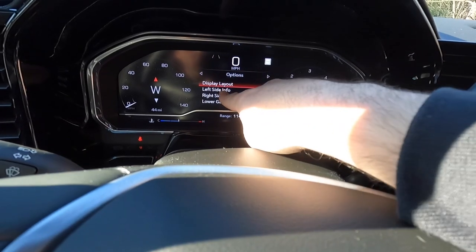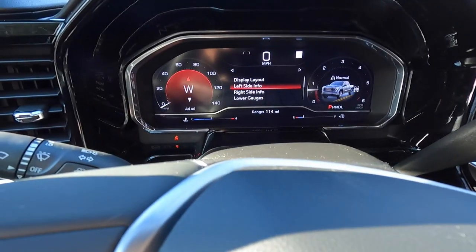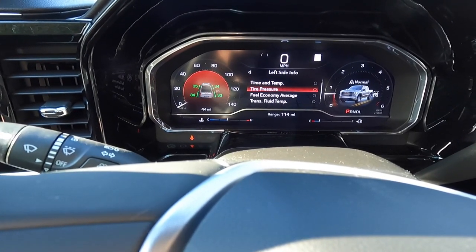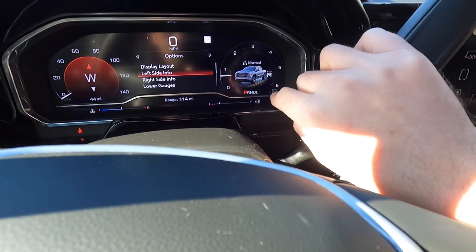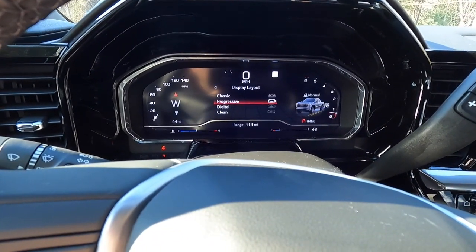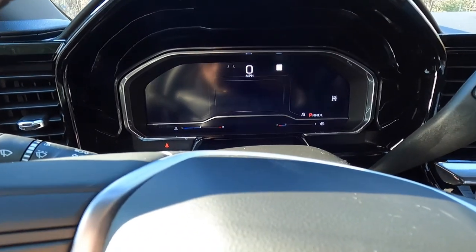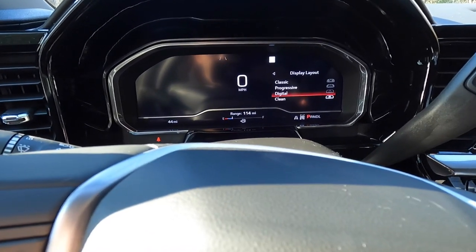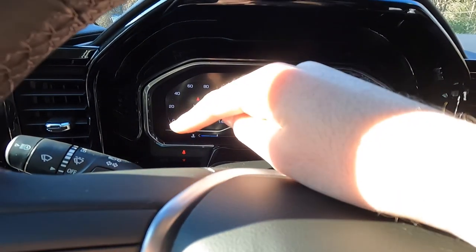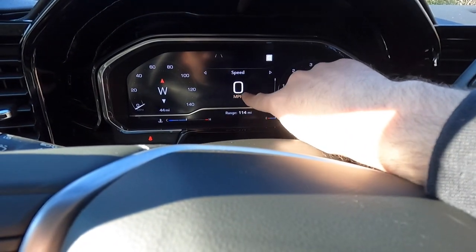In settings you can see 'Left Side Info' — you can put whatever you want in that display area, such as transmission/fuel temperature, fuel economy, tire pressure, or compass. You can do the same on the right side. You also have different display layouts: Classic, Progressive, Digital, and Clean — which basically only displays your speedometer. I'll leave it in Classic. In Classic mode, you have your RPM gauge, your speedometer, and your digital speedometer readout.